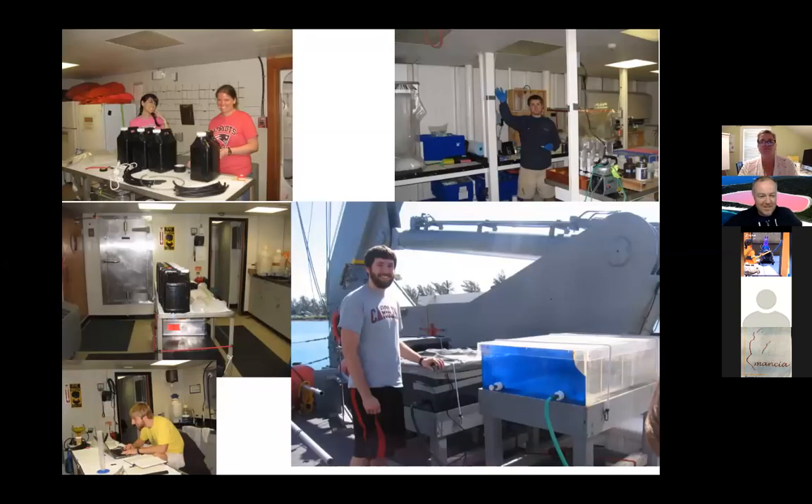Once we have our captured water, we take it into the lab. This is the Atlantic Explorer — here's our friend Doug running nutrients. Everything is taped down or strapped with bungee cords so it doesn't fall off when the waves get high. Here are some of the bottles collected from the Niskin bottles, my student Eric working hard in the lab, and an undergraduate named Steve doing experiments on deck — floating bottles in a little flow-through seawater contraption.